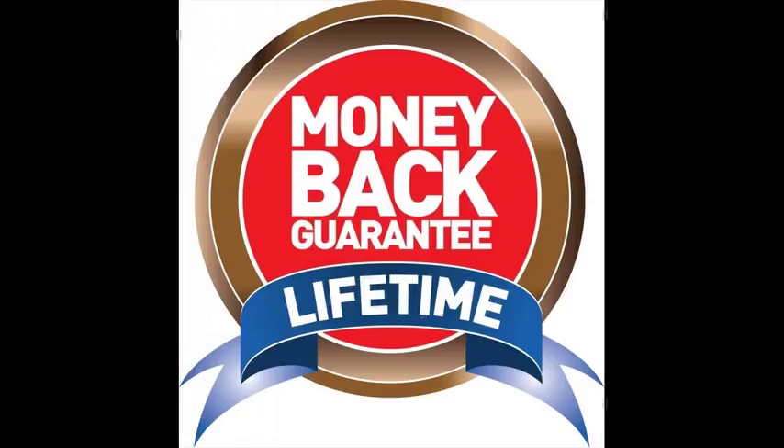Our products are guaranteed for life. If it ever fails you, simply return it for a complete replacement.